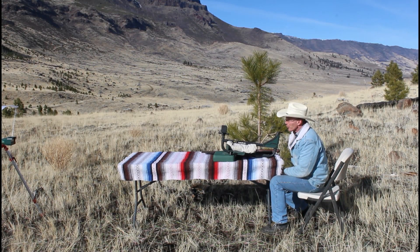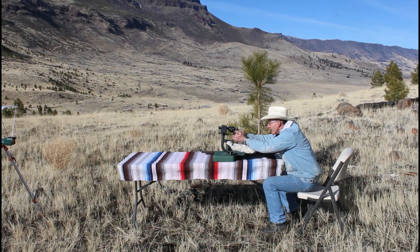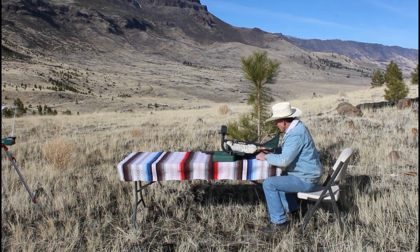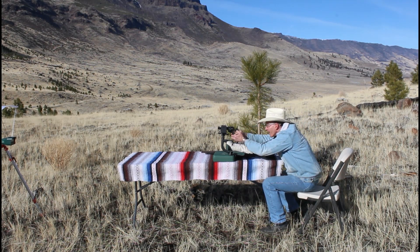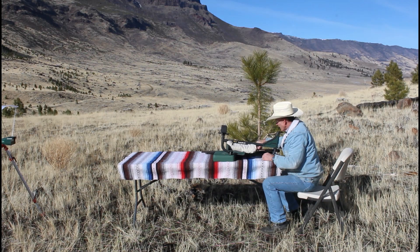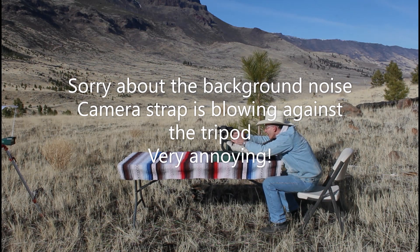Okay, so let's get this party started. First off we'll shoot this Uberti Cattleman. 699 for the first shot. 714. 714.